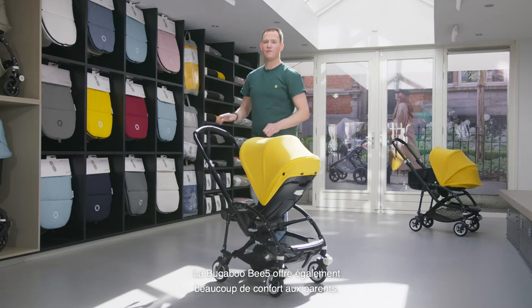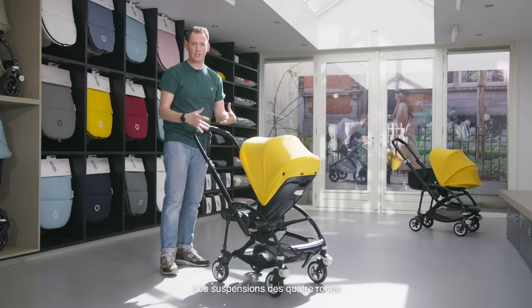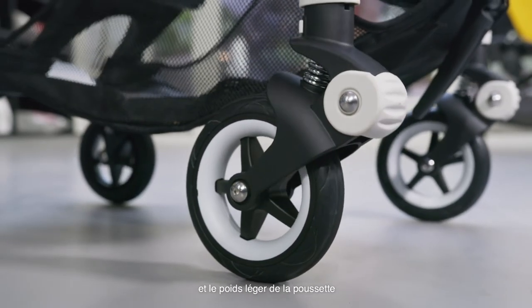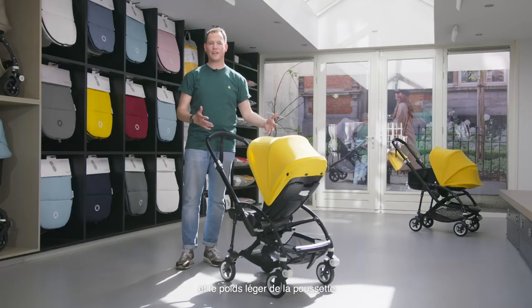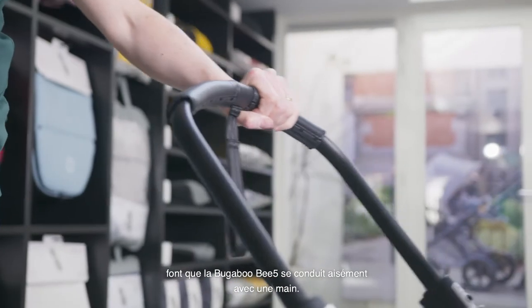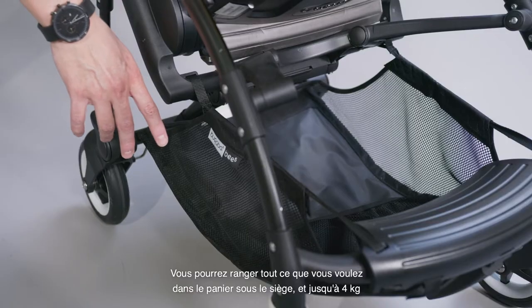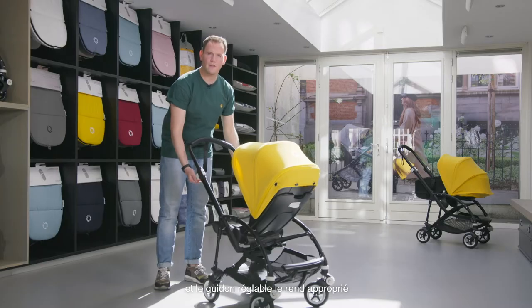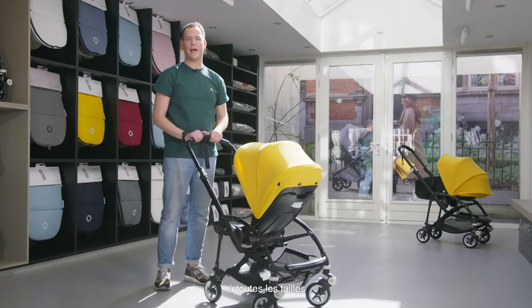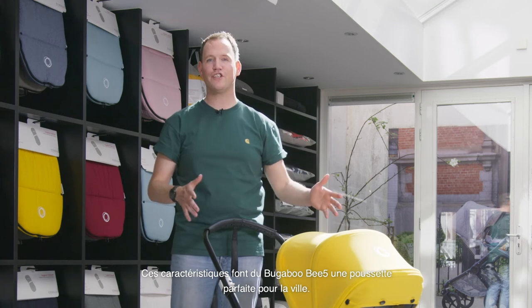The Bugaboo B5 also offers a lot of comfort for the parents. The combination of the independent four-wheel suspension and the lightweight of the stroller makes the Bugaboo B5 drive like a dream. You can steer it easily with one hand. You can tuck away all the things you need — up to four kilograms — in the under-seat basket, and the adjustable handlebar makes it suitable for all heights. These features make the Bugaboo B5 a perfect fit for every city.